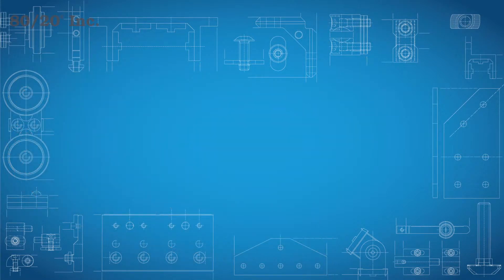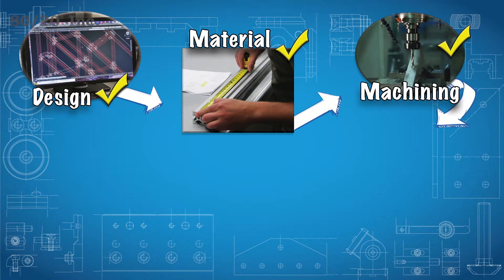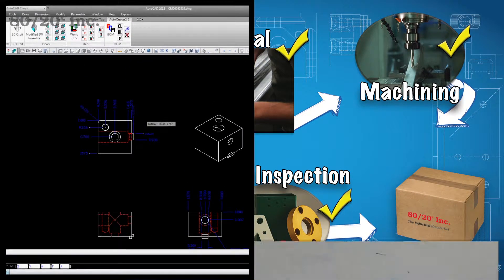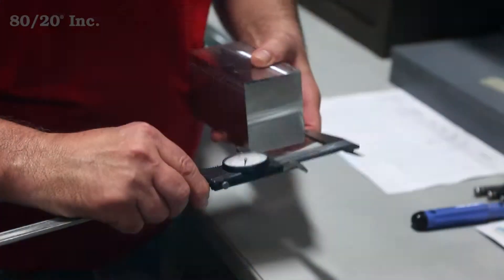And when it comes to quality, we're unsurpassed. At every stage of the custom machining process, from quoting to shipping the final product, your part goes through a detailed quality control check. These extra efforts ensure that the part you receive matches the initial quote, supported by tight tolerances.